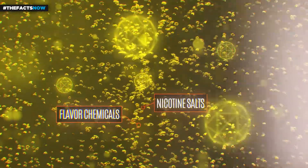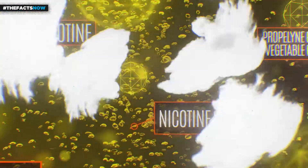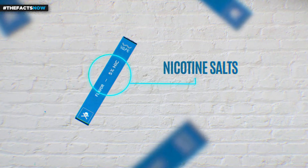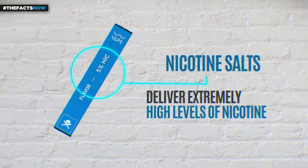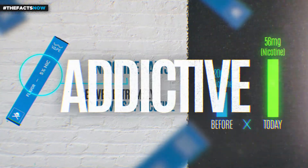E-cigarette companies don't want you to know the ingredients in their devices. In reality, many e-cigarettes contain new formulas of nicotine called nicotine salts, delivering higher amounts of nicotine with less feeling of irritation, making the nicotine found in e-cigarettes more addictive.